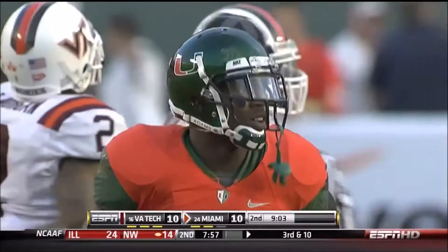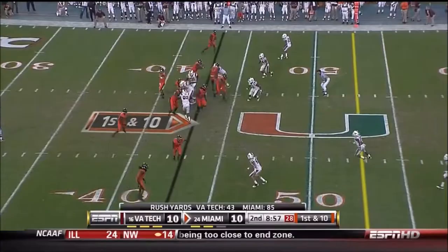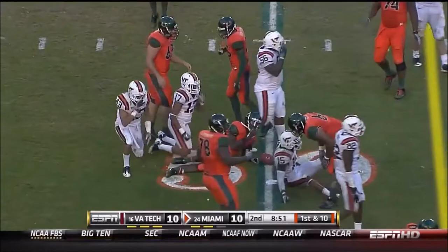Earlier in the game we saw Virginia Tech's fullback getting in the action, but right there Patrick Hill, the capable, leading the way for Lamar Miller. Hill really does look kind of like a bowling ball out there at 5'9", 255. Here's Miller again, picking up seven more yards.